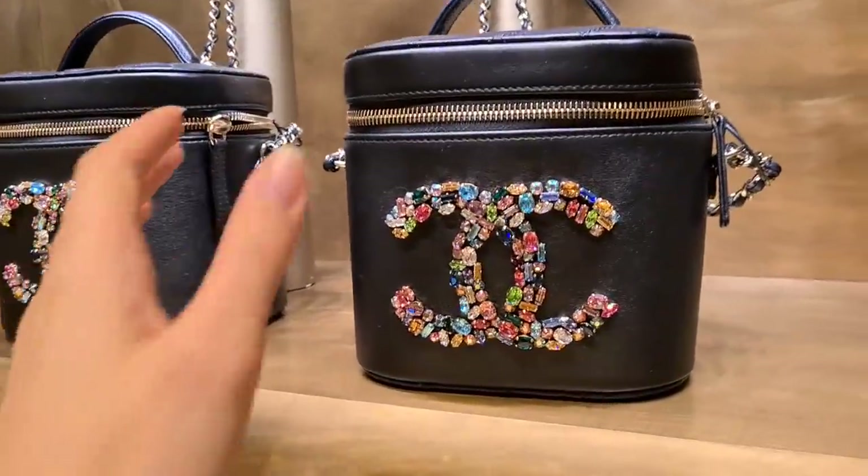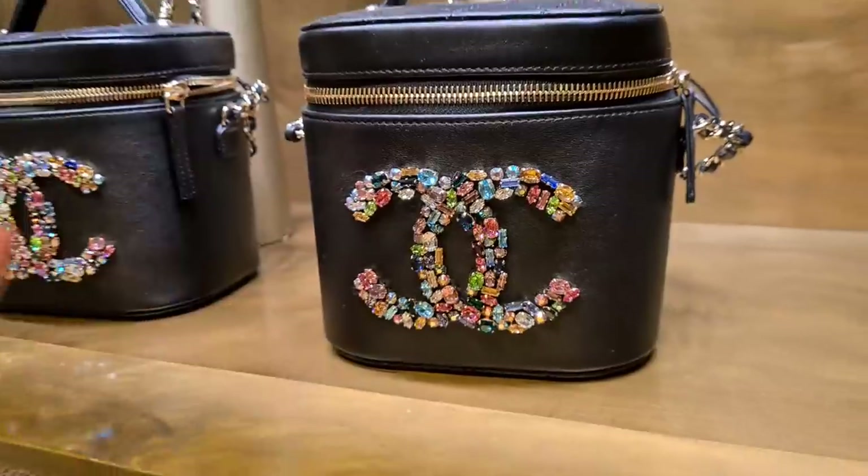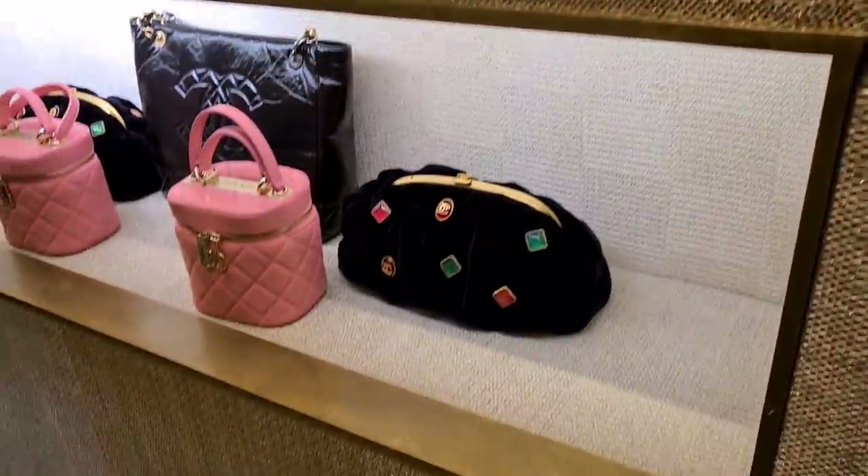Oh my god, this is a dream. Look at this beautiful back. Is it too much for you, Elfo? Yep. I thought so.